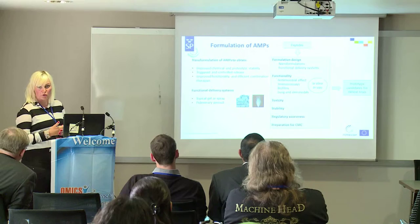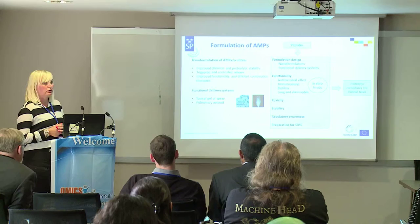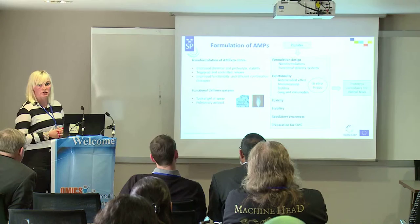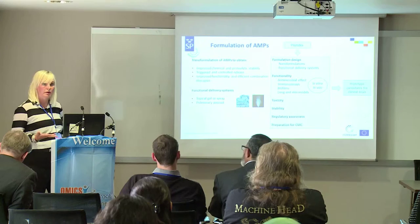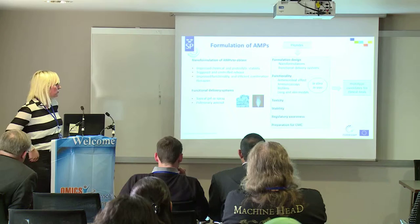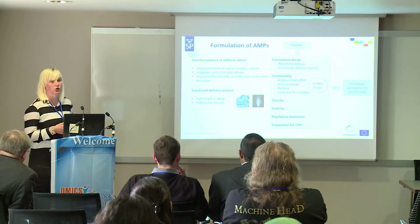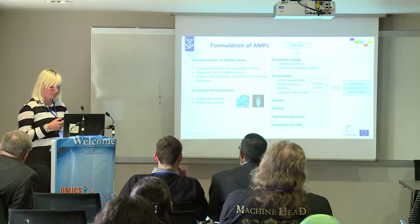We are not focusing on developing new peptides but rather formulating them. We are designing formulations both in terms of nanoformulations and the functional final delivery system. We are looking into functionality to make sure we keep the antimicrobial effects, and we are looking quite a lot at effects on biofilms, which is a huge problem — for example during infection in cystic fibrosis. We are looking at toxicity to make sure that when we formulate peptides, the nanoparticles don't become too toxic. Stability and regulatory awareness are key parts. The goal is a prototype candidate for clinical trials.